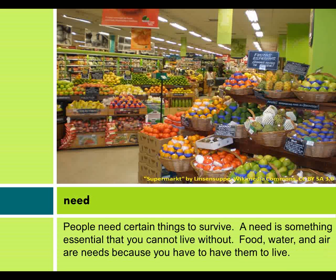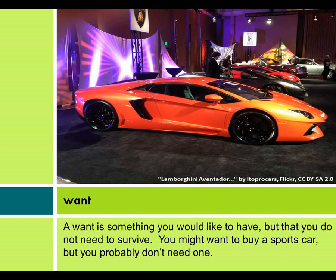People need certain things to survive. A need is something essential that you cannot live without. Food, water, and air are needs because you have to have them to live. A want is something you would like to have, but that you do not need to survive. You might want to buy a sports car, but you probably don't need one.